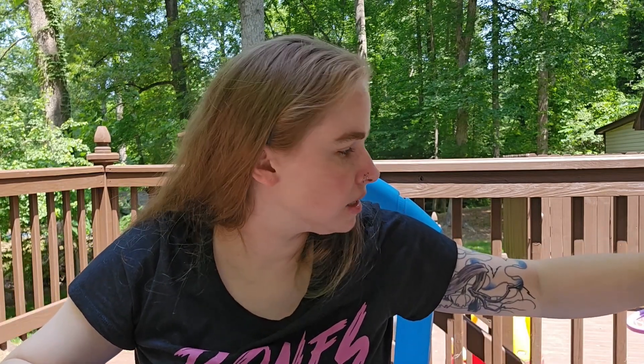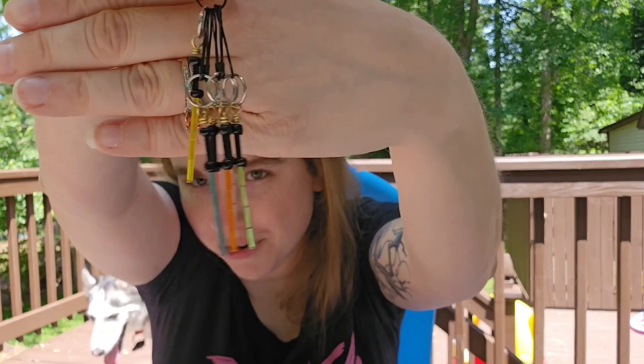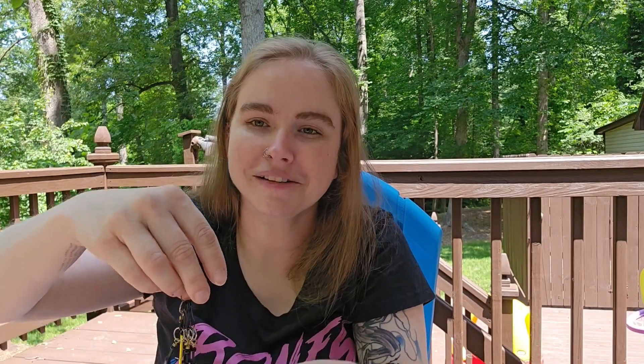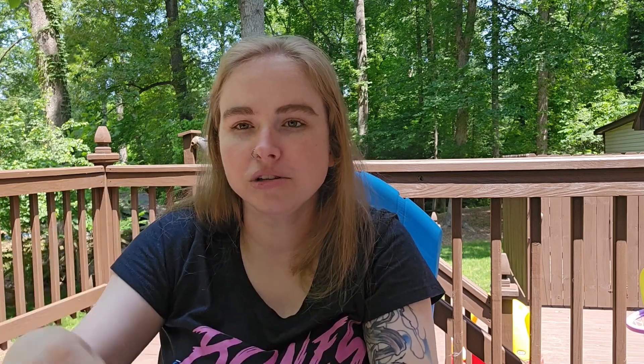Notions: I got a super cute rainbow set of lightsaber stitch markers from DK Graham over May the 4th. I also got a couple of stickers from her shop. They're lightweight and I'm looking forward to using them on future projects. She's a new-to-me notions maker — she does stickers, laser-cut wood items, stitch markers, and yarn cutters with lots of themed sets. She's incredibly talented, so definitely check her out.